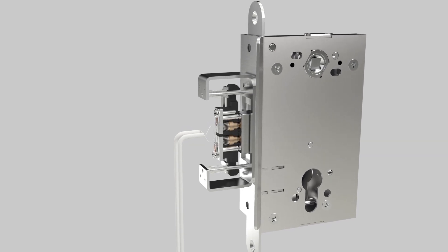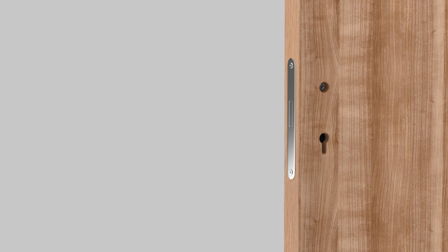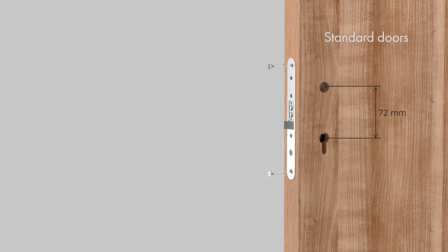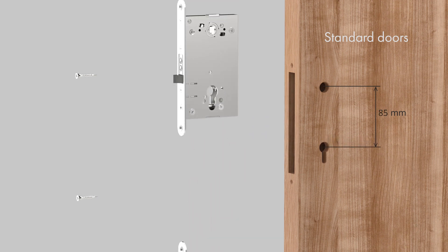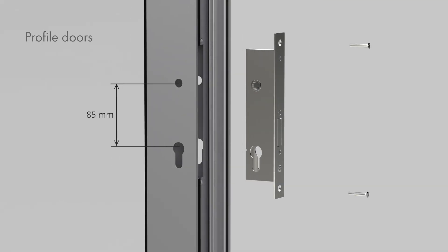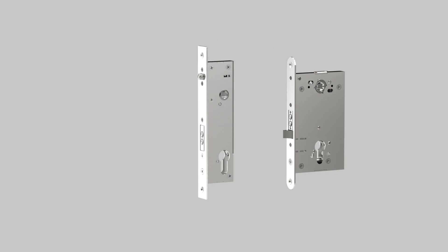A moving contact system and neodymium magnets provide stable contact. Electromechanical locks can be installed both on new doors and doors that were previously used with a mechanical lock. In this case, it is important that electromechanical locks have standard sizes. The most popular distances between the axes of the handles and the lock cylinder are 72 and 85 millimeters. Locks can also be used with standard handles, keyhole covers, and block cylinders, which allows you to choose their color and shape in accordance with the design of the door and interior.